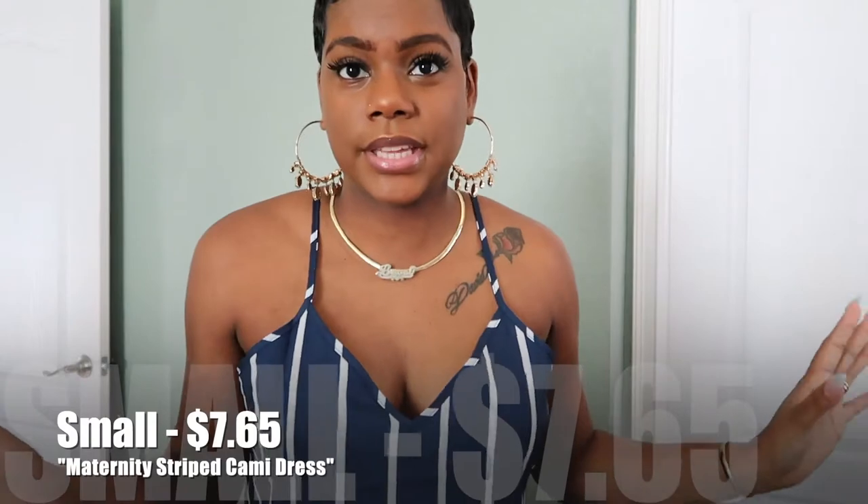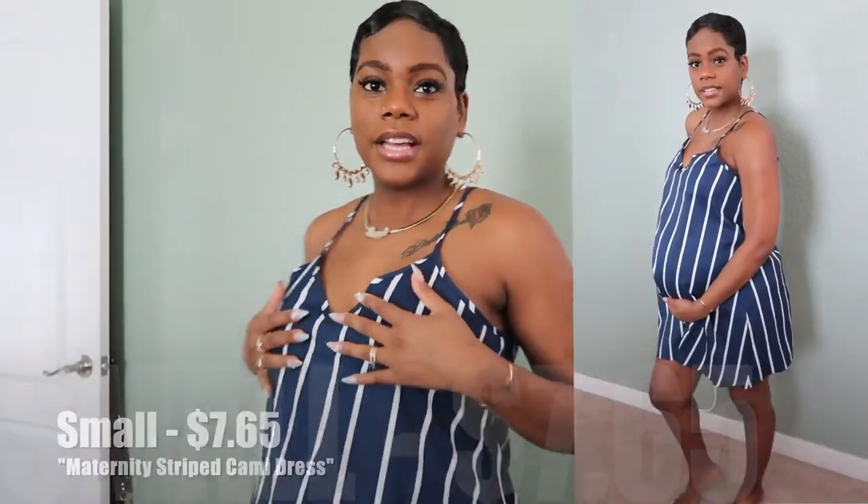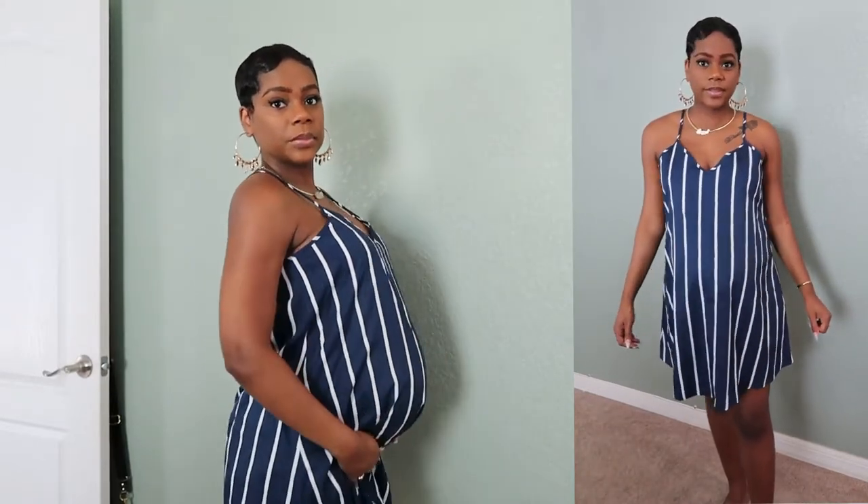This next one is kind of giving me baby doll vibes. I love the stripes, I love the blue. Here's how it looks in the back — it's very flowy and pretty nice.